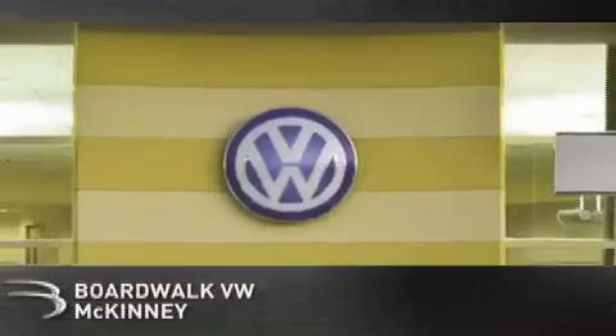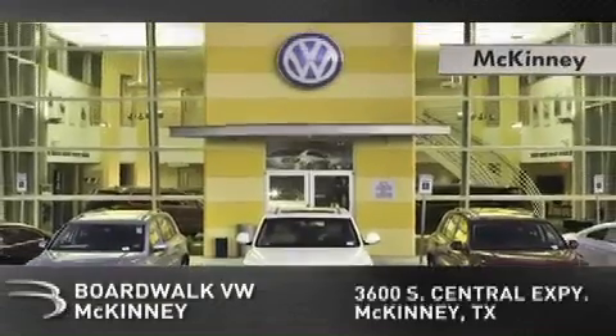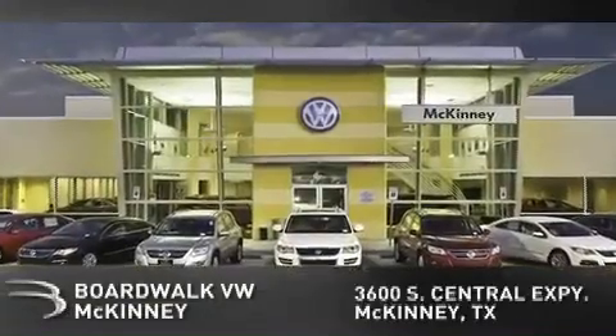Boardwalk Volkswagen McKinney is conveniently located at 3600 South Central Expressway in McKinney. Come experience the Boardwalk difference today.